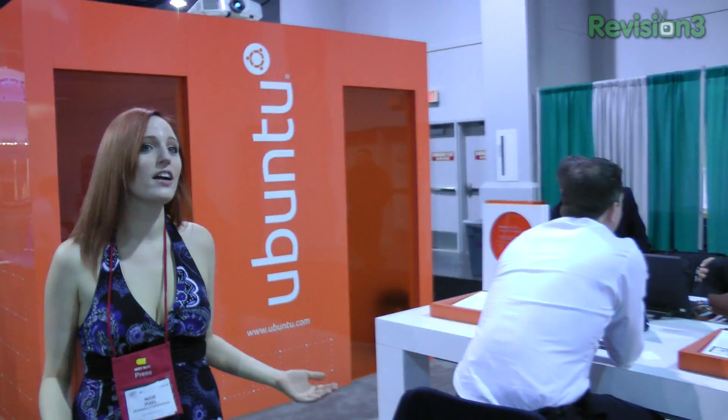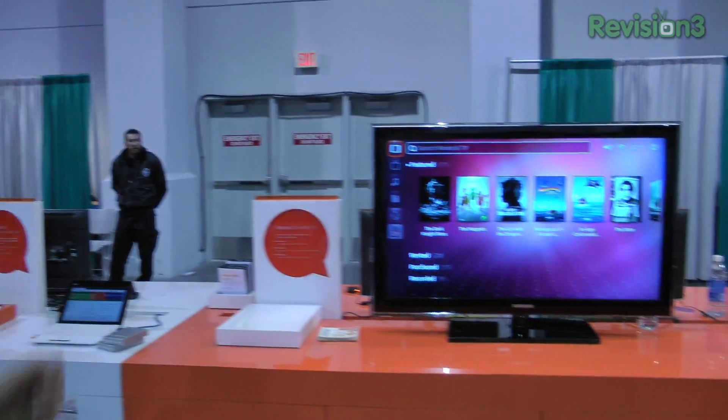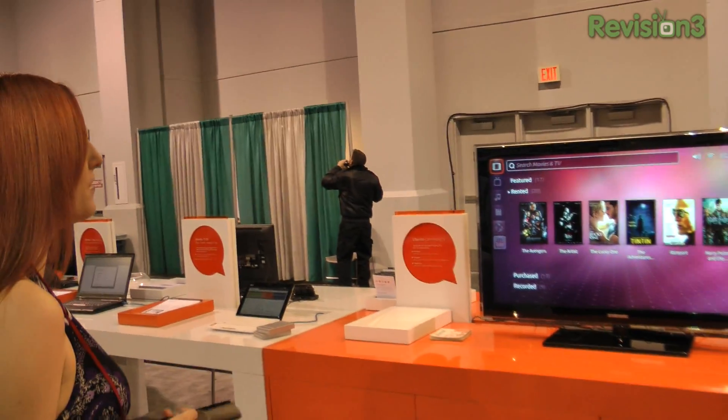I'm going to meander on over to one of my favorite products so far. I'm going to talk a little bit more about it in depth, hopefully have an interview sooner than later. But right now, the famous Ubuntu TV everyone's talking about. There are some features available right now, but there's a lot that's in the pipeline.